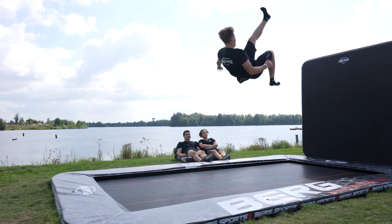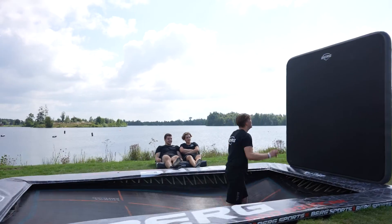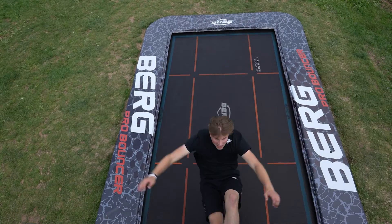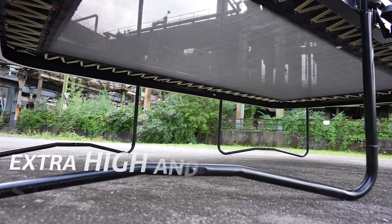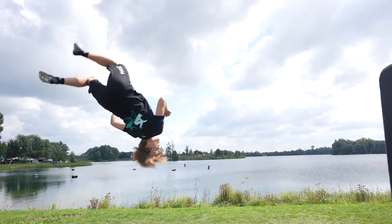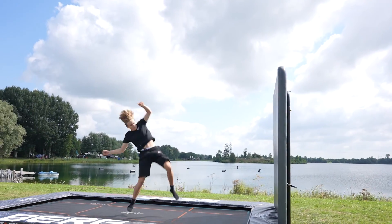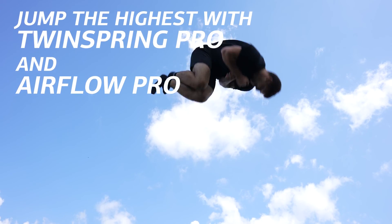It can always get better and higher, but only with the very best equipment. Trick after trick, jump after jump, the super strong frame can take whatever you've got. While you get the most out of yourself, the Airflow Pro Mat and TwinSpring Pro Springs push you to the top.